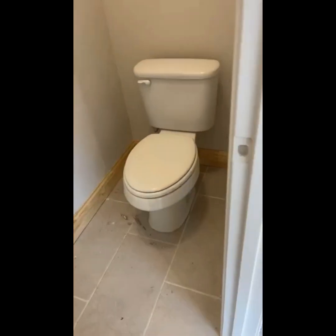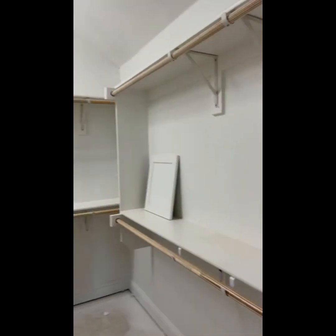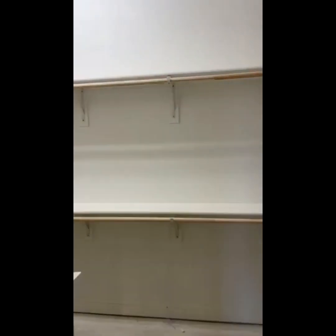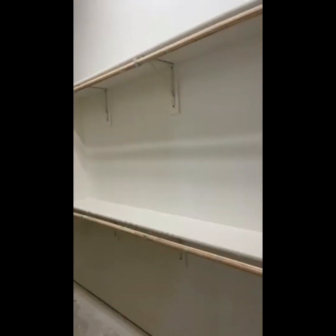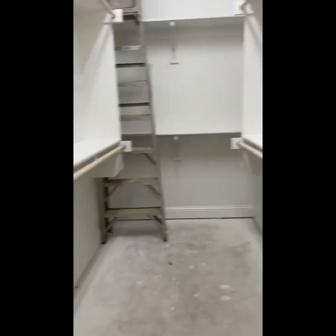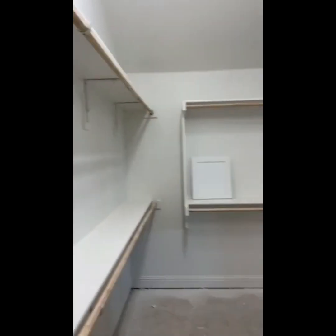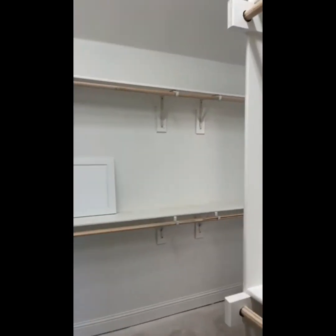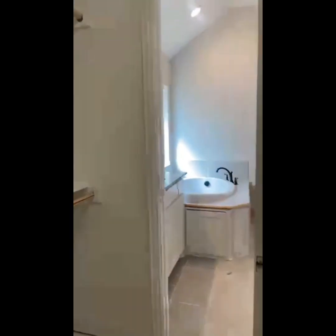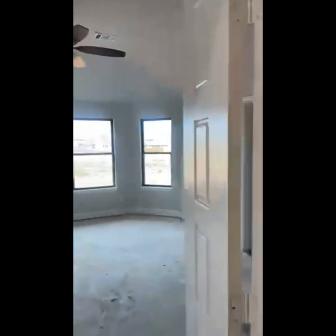They have a separate place for the toilet. Again, this one's priced at $449K over in Johnson County. It's a really great growing area — you've got shopping nearby: Walmart, HEB, Target, all within about a 10-minute drive. You've got all kinds of restaurants, shopping, gym, Home Depot, Lowe's — all within 10 to 15 minutes, plus fast food and sit-down restaurants.